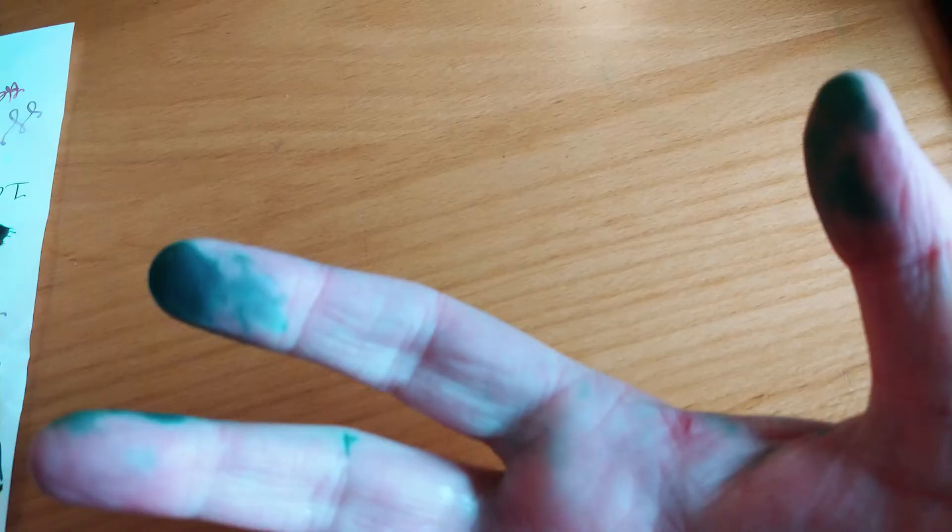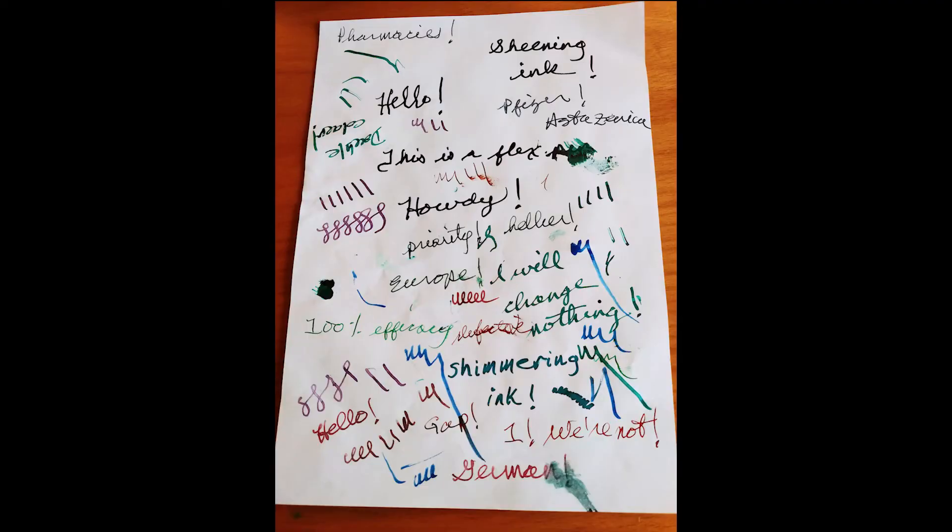Your hands will get dirty. And practicing your penmanship can make you look like you're writing Charles Madsen's manifesto. Look, sometimes you just need a ballpoint pen.